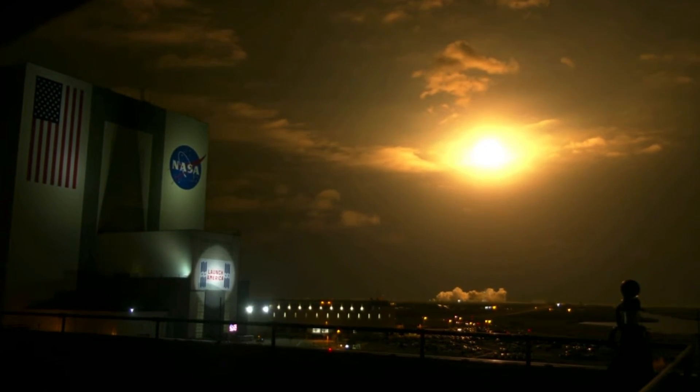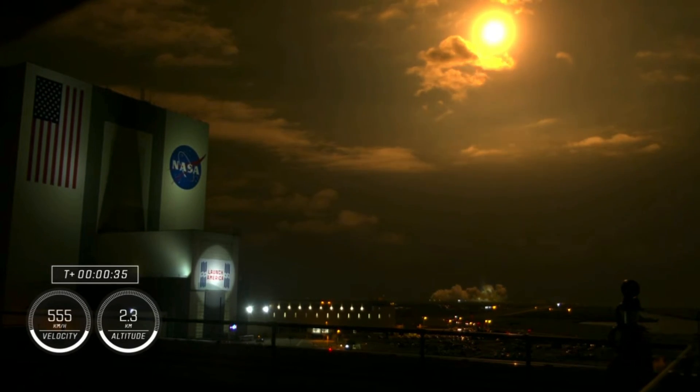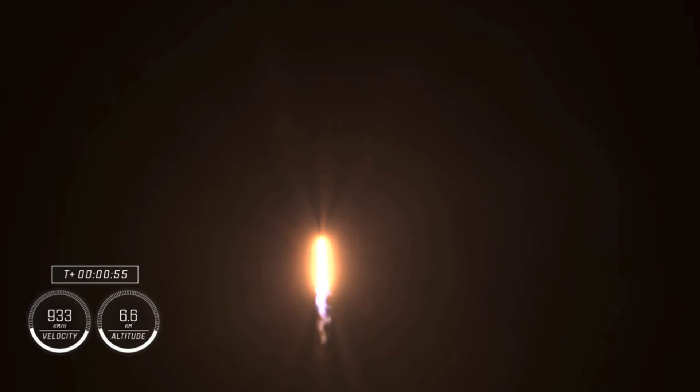Vehicle is pitching downrange. Nine Merlin engines on the first stage providing 1.7 million pounds of thrust. Hearing good calls of first stage performance so far. We are T plus 30 seconds into the second rotational crew mission onboard Dragon and Falcon 9. Falcon 9 will be throttling down the 9 Merlin engines shortly in preparation for maximum dynamic pressure. And there's that call out for the throttle down.